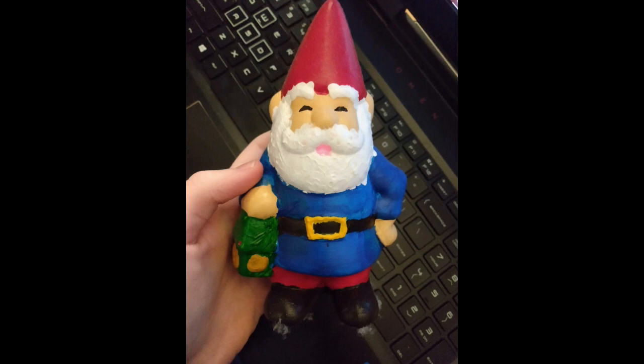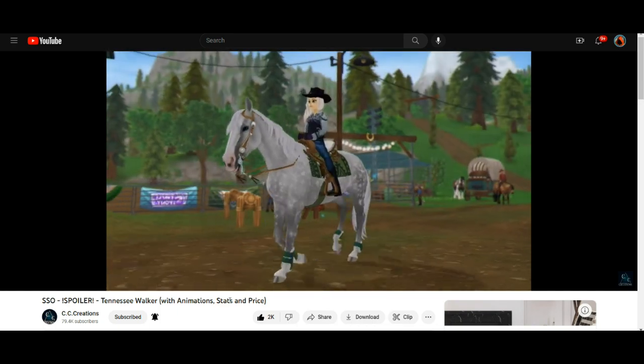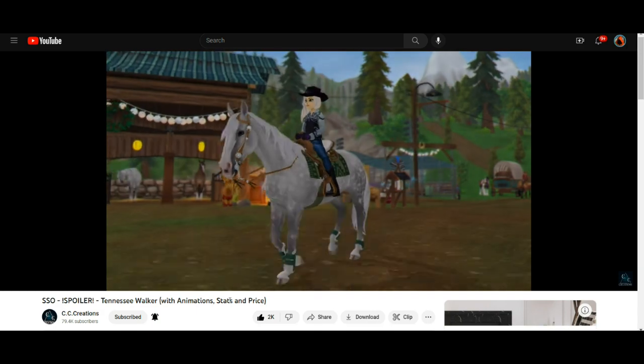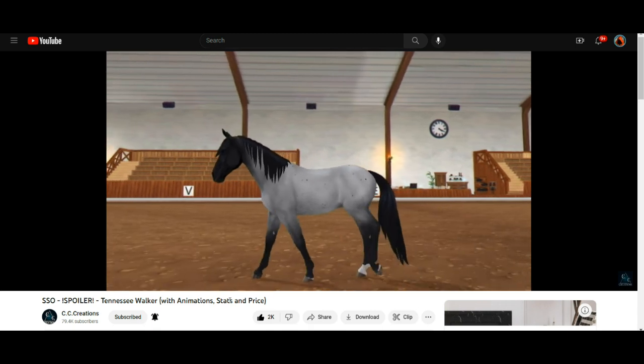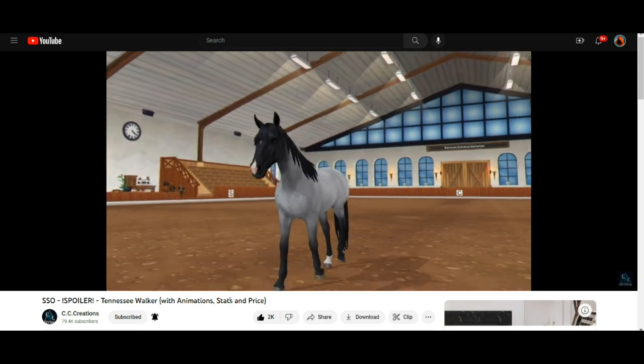We are going to react to the Tennessee Walking Horse. I actually watched it earlier today and I have some thoughts and opinions, because I really do like it. I just want to point out some things, because obviously the coat colors are amazing. Everything's amazing about it. Really great. Looks amazing, I love this horse.